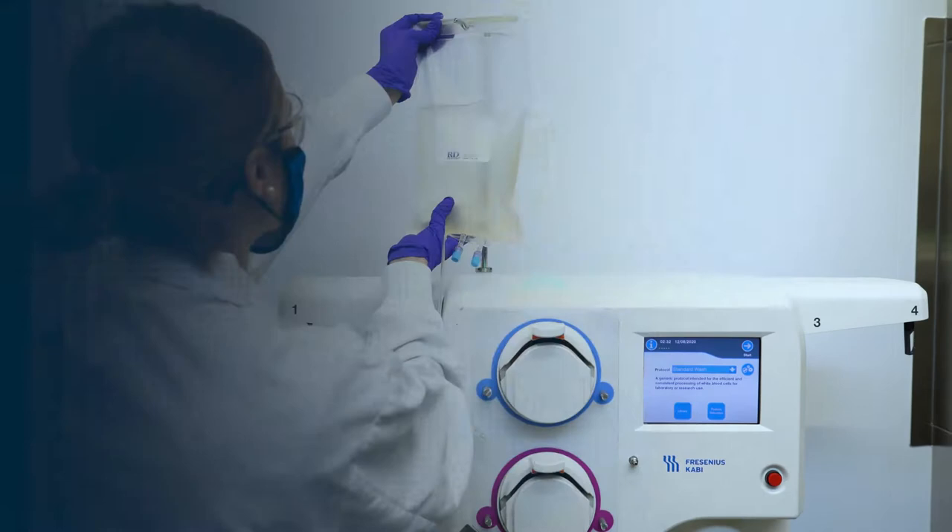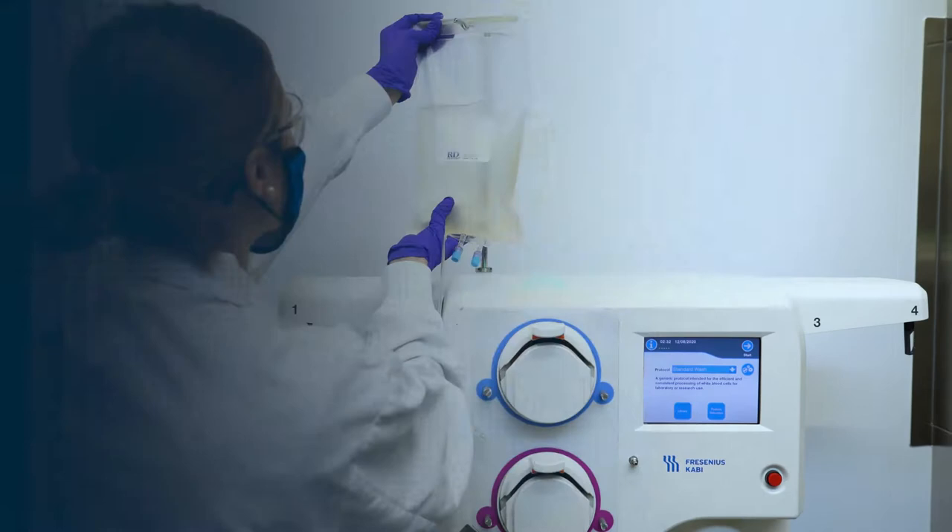Streamline your CAR expression workflows with R&D Systems, the number one most trusted brand in recombinant proteins.